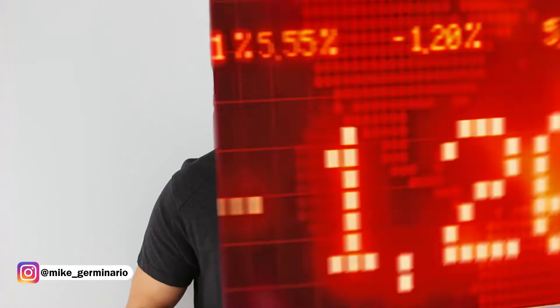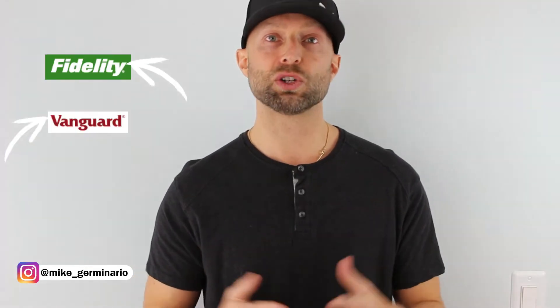Now that you understand the concept, the easiest and best way to start investing in bonds is with a bond index fund. A bond index fund is one easy investment that captures the entire bond market. So rather than buying individual bonds one at a time, you own them all at once. You'll want a US total bond index fund in order to capture the whole US market and be as diversified as possible. Whether you use Fidelity, Vanguard, or Charles Schwab, they all have their own US bond index fund.